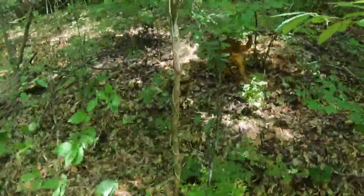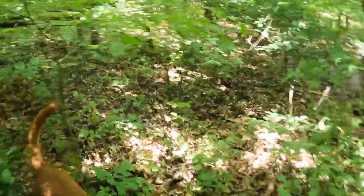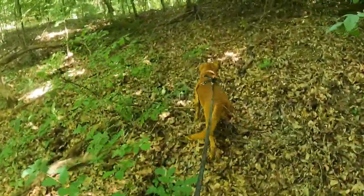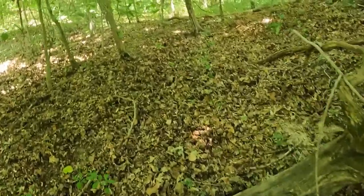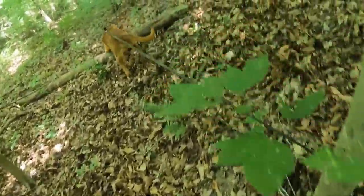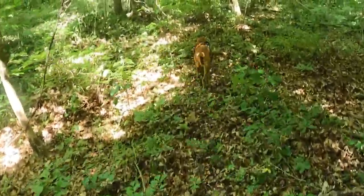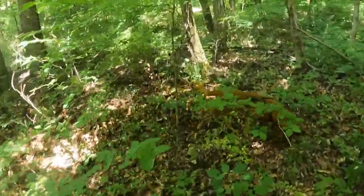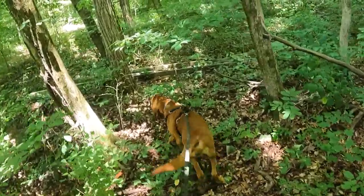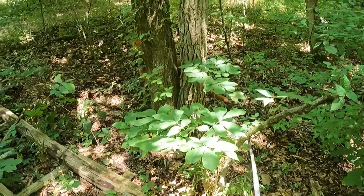Easy, good boy. Whoa, okay. Phew! Mama needs to hydrate better — oh, thirsty. Okay look, I can't go under that.